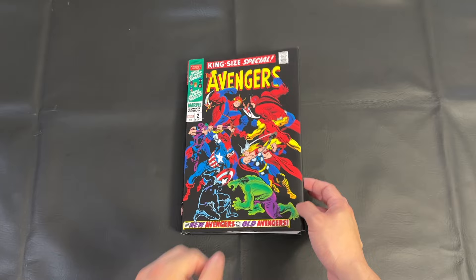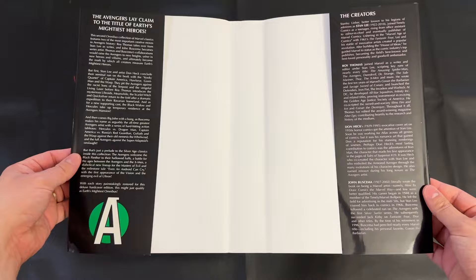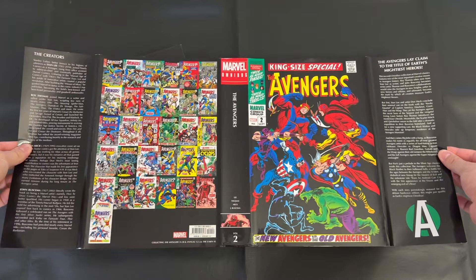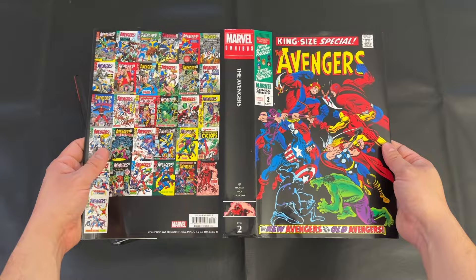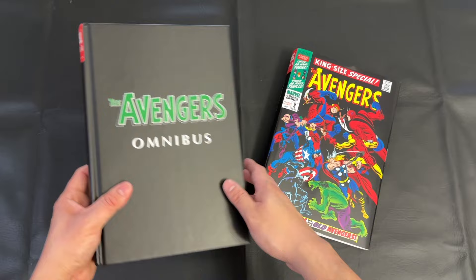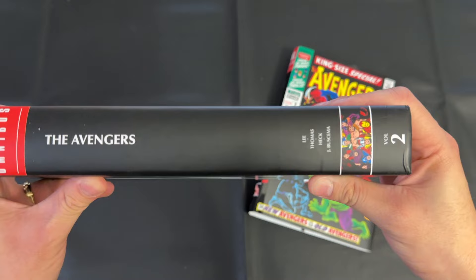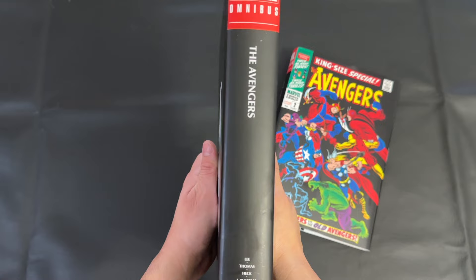I was fortunate enough to get Volumes 2 through 5, which I didn't have in my collection. Now looking at the dust jacket one final time and examining the interior flaps — the back of this book does not mention the Not Brand Echh issues 5 and 8. These are silly little parody comics that Marvel did. They are included in the book and noted in the table of contents, but for whatever reason they aren't shown or thumbnailed on the back of the dust jacket. Otherwise, this is a pretty straightforward design for these modern Silver Age reprints. Really like it — the design is sleek and I love the Avengers logo.